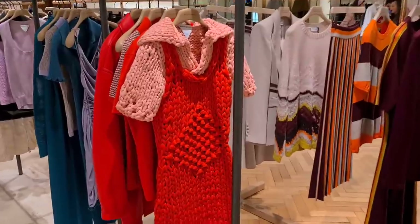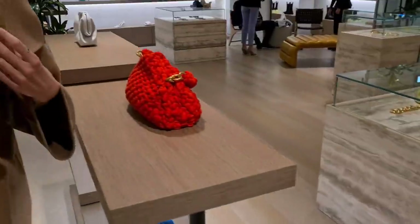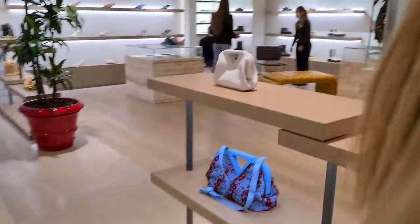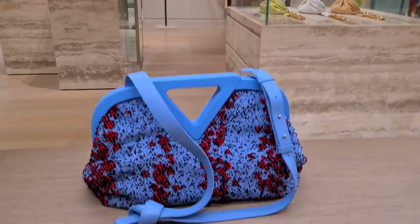I feel like Sarah could knit that because she's really good at knitting.